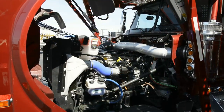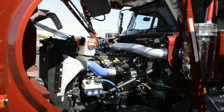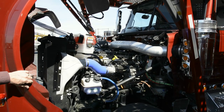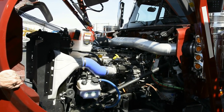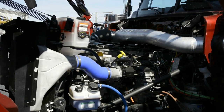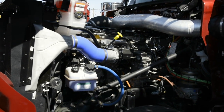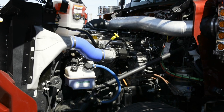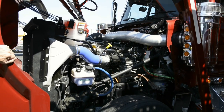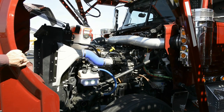What we're looking at now is the heart of this unit — it's a Detroit Diesel DD13, 505 horsepower. A nice feature about this compared to some of the competitors out there is the warranty. It's two-year, 250,000 miles, which is standard in the industry. But what's nice about the Detroit versus some of the competitors is there's no limitation on hours. Some competitors have a limitation on how many hours you can run before the warranty is void.